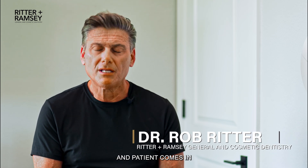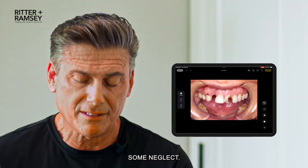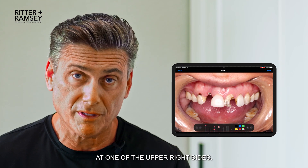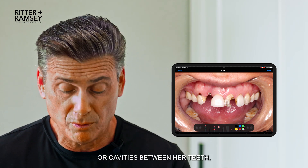This is a sad situation. Patient comes in who has obviously some issues going on, some neglect. She snapped one tooth off of the gum line and we sent her for an implant at one of the upper right sides. She has a lot of recurrent decay — in other words, caries or cavities between her teeth.